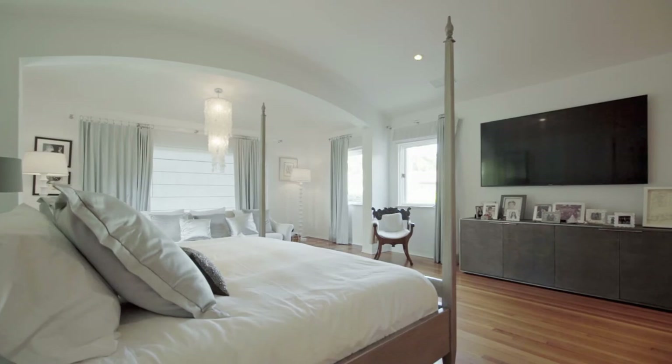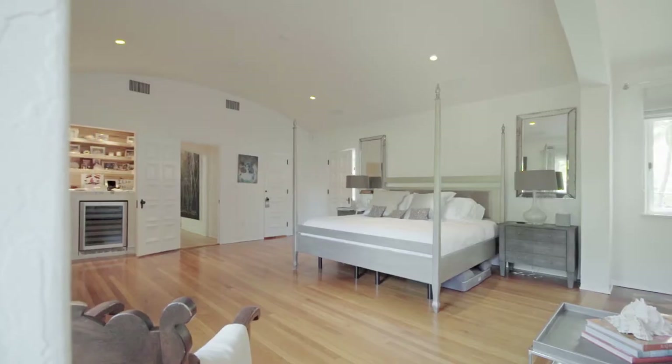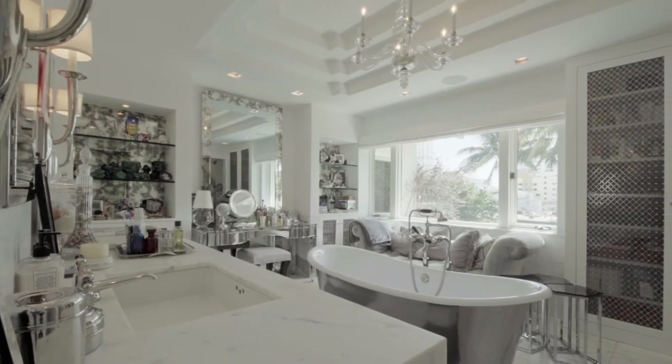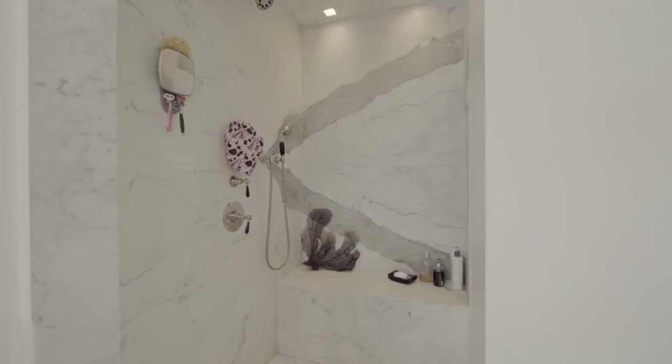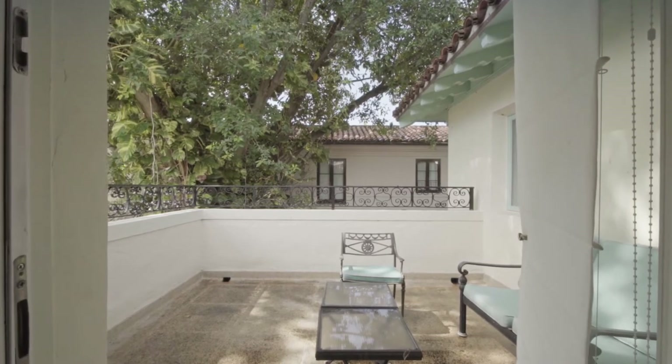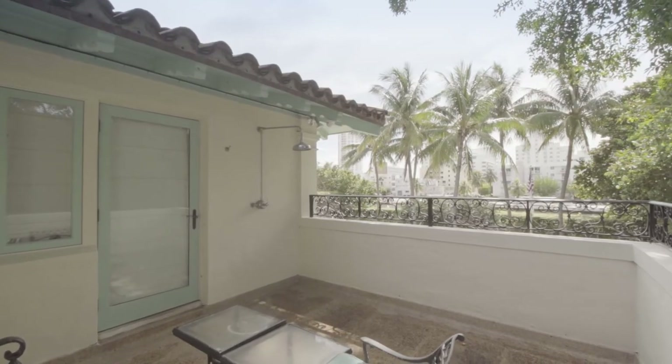The master suite has such a wow factor — it's incredible. It has a sitting room off to the side with beautiful Dade County pine floors, a huge bedroom, two amazing closets, a midnight kitchen with a wet bar, and the master bathroom is really special — a freestanding tub, beautiful shower area, and a great terrace right off the master bath where you can have breakfast and enjoy views of the water.